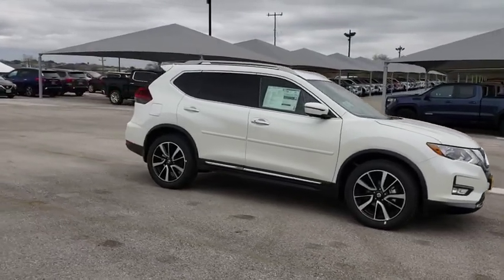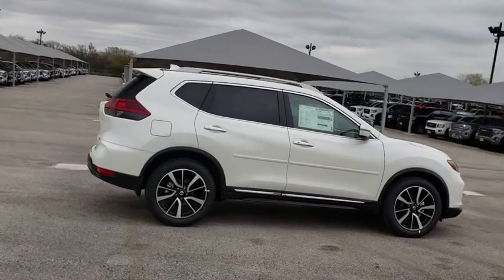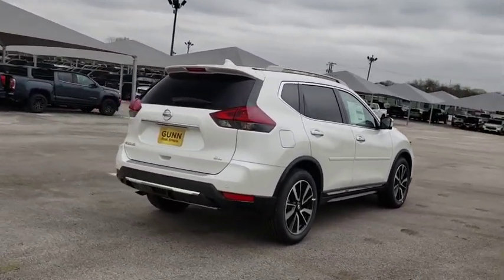Make a great choice today with the 2020 Nissan Rogue. The stylish Rogue gets 27 mpg and still boasts nearly 58 cubic feet of cargo space.